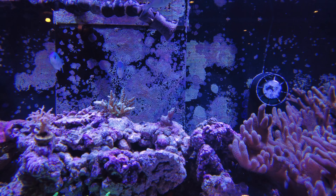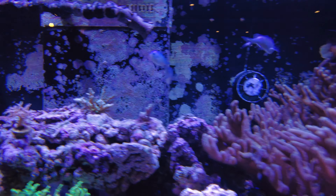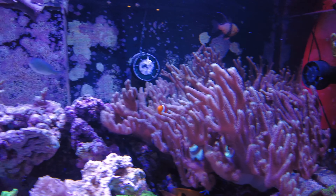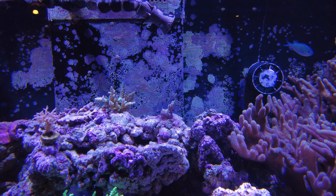The Florida ricordea is looking pretty nice. Not everything's out full yet — I think the lights have been on for about an hour — but the ricordea is looking pretty good. Fabia is getting some growth, sort of encrusting down onto the rock from the plug. Kind of a slow grower, but I'm happy with it.